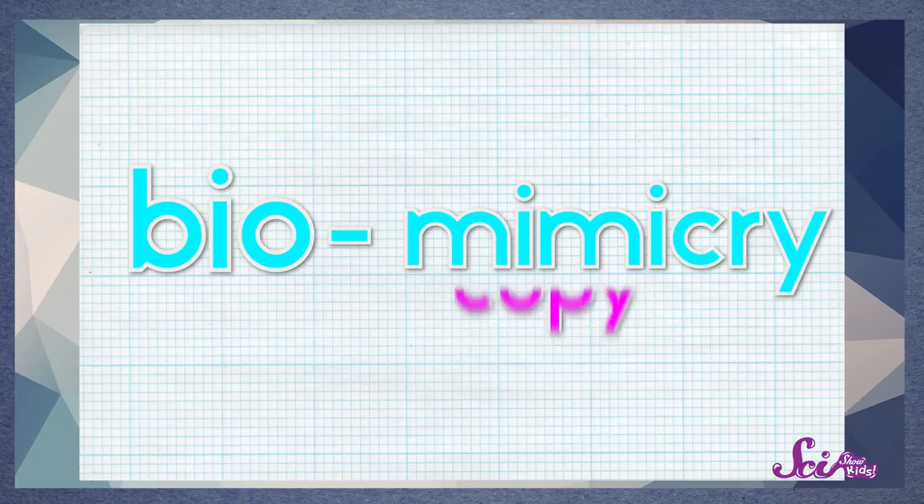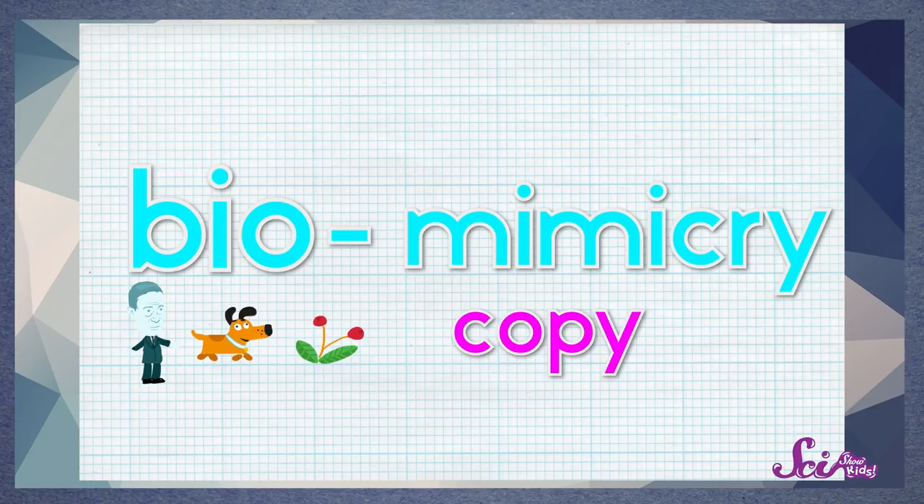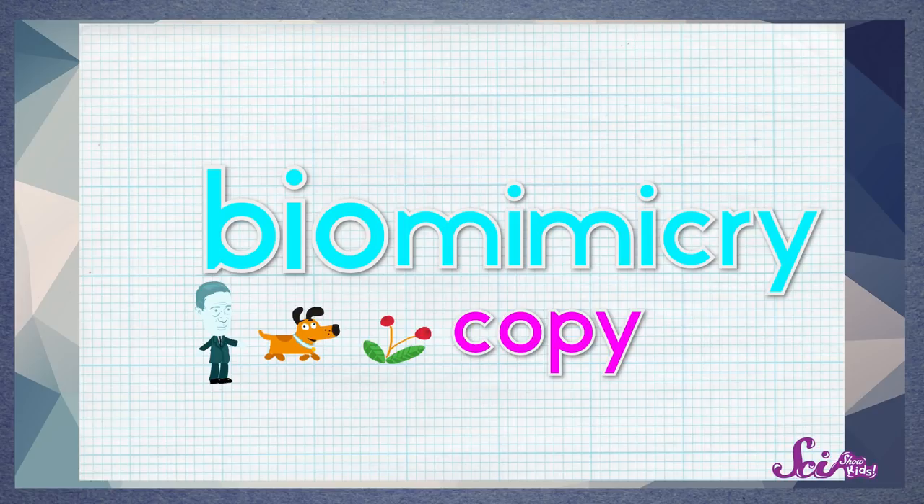You might already know that mimic means to copy, and when a word has bio in it, that usually means it has something to do with living things. So when you put those two parts together in the word biomimicry, it means copying living things. In this case, George biomimicked the burrs' ability to stick to soft things like fabric and fur.